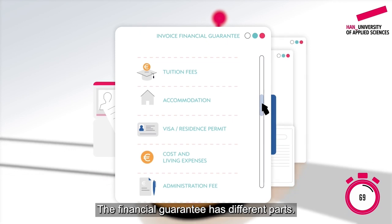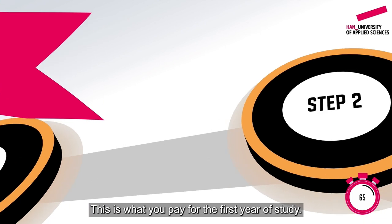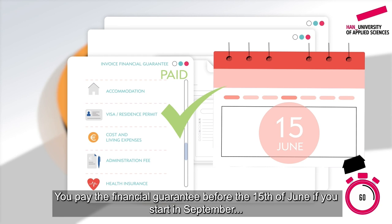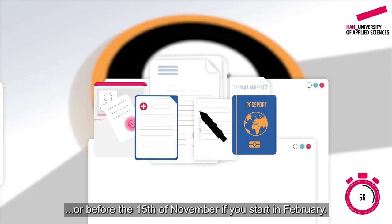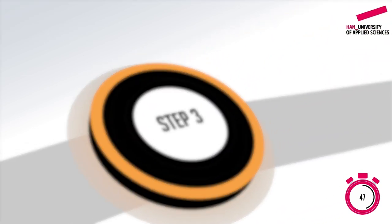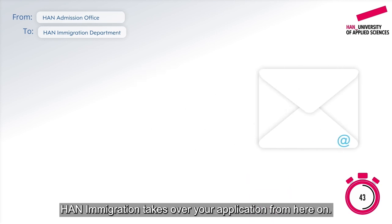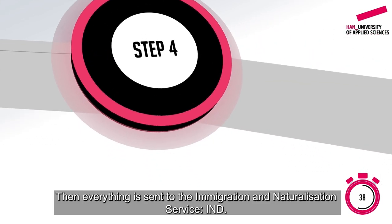The email also includes the invoice for the financial guarantee. The financial guarantee has different parts — this is what you pay for the first year of study. You pay the financial guarantee before the 15th of June if you start in September, or before the 15th of November if you start in February. Then you gather the necessary documents and email them to the admissions office. If anything is missing, they'll let you know.